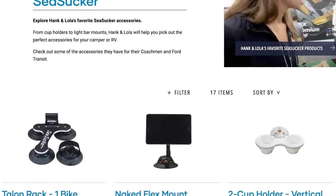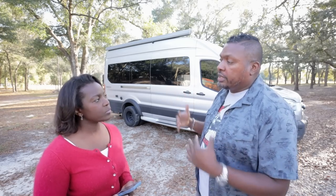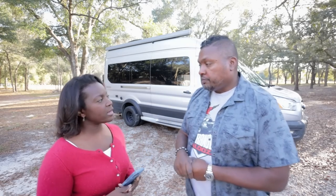We had a meeting with them and they're very interested in knowing what van folks and overlanding folks are looking for — things to make getting out on the road easier and more practical. We also borrowed a new van and took a bunch of Seasucker stuff with us, and it worked great. You guys will see us doing quite a few more videos with them in 2023.